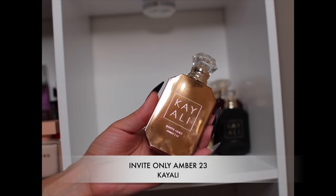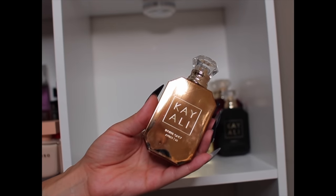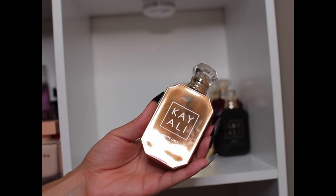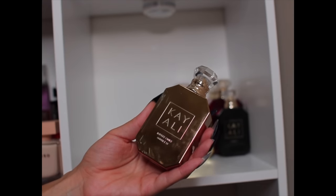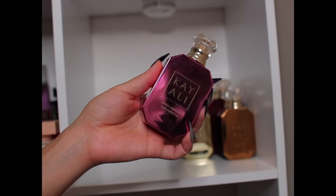A lot of people don't like this one, but this is Invite Only Amber 23 and I actually like it. It's a nice amber fragrance with some tobacco and cherry. It works well on my skin and it's good for layering. If you don't like tobacco, cherry, and amber, you won't like this — but I do.